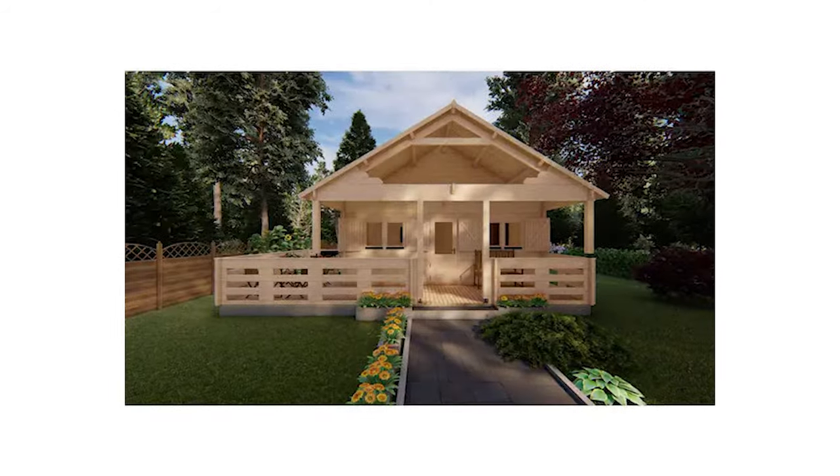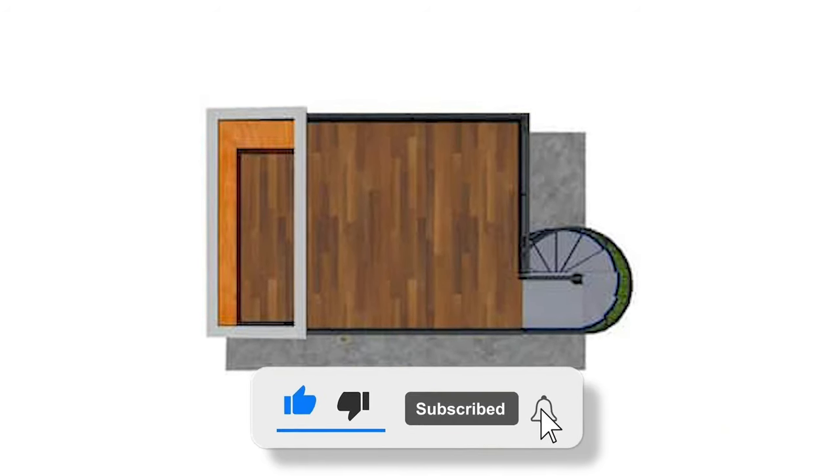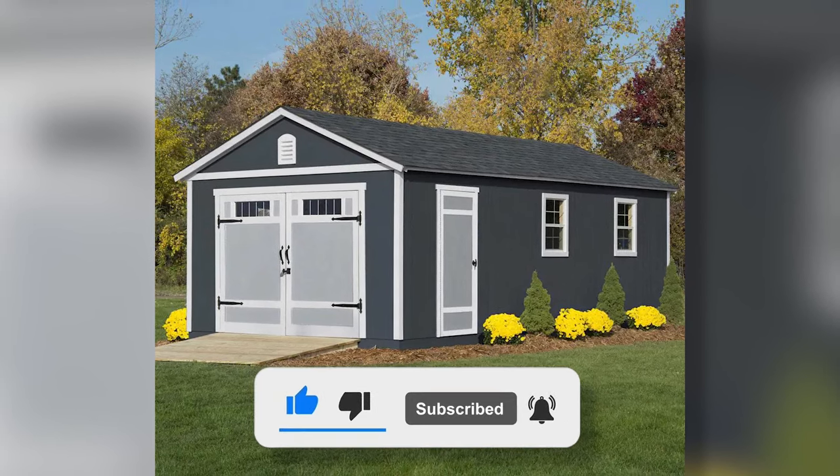If you liked this video and want to see more like it, show your love with a like below and subscribe to the channel for more fabulous finds.